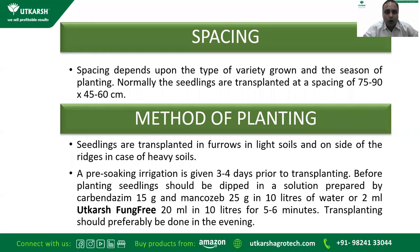For the method of planting, seedlings are transplanted in furrows for light soil and on the side of ridges for heavy soil. Pre-soaking irrigation is given three to four days prior to transplanting, because during summer the high soil temperature can kill the seedlings. Seedlings should be dipped in a solution of Carbendazim 15 grams and Thiram 25 grams in 10 liters of water, or biologically in Fung-Free at 20 ml in 10 liters of water, for five to six minutes. Transplanting should preferably be done in the evening to avoid heat shock.